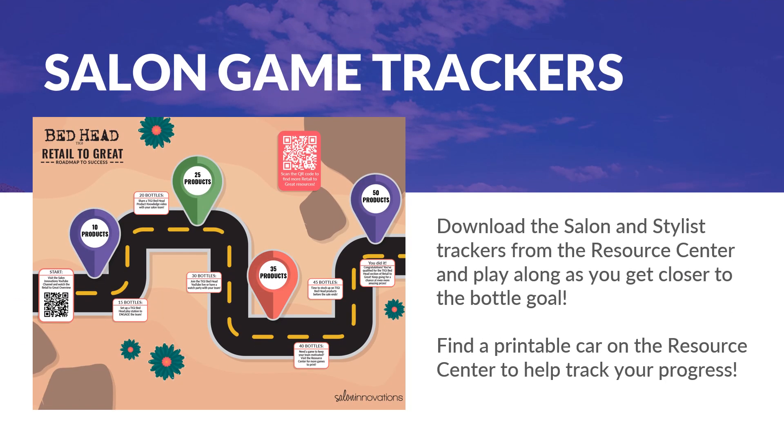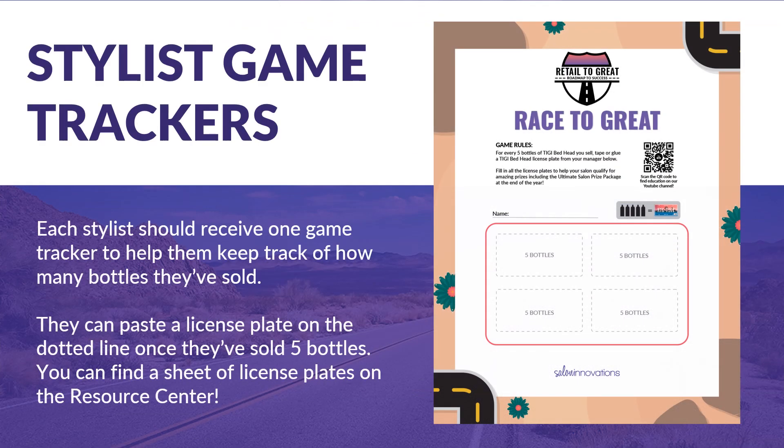To keep the team motivated to meet its Retail to Great salon goal, be sure to use the Salon and Stylist Game Tracker. Go to the Salon Innovations Resource Center, download the Salon and Stylist trackers, and play along as you get closer to the bottle goal. Along with the Salon Tracker, you will find a printable car to help track your progress. Be sure to use the Salon Game Trackers and the Cutout Car in the Salon Mailing Packet to track how many bottles your salon has sold.